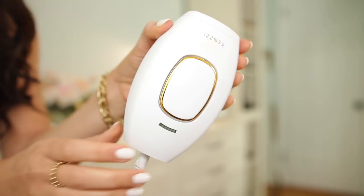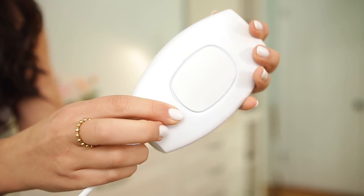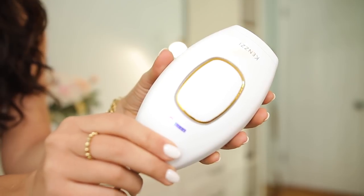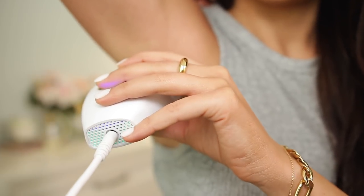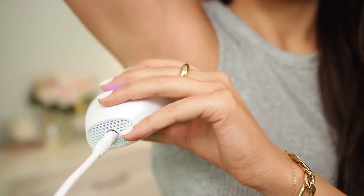Here's a little clip of how to use it. Once plugged in, use the button on the back to turn it on and adjust the power level — I usually use level four or five. Start with cleanly shaved skin since there needs to be hair in the follicle. Press it to the skin and press the button; it will only flash once it makes contact with the skin, so it's really easy and safe.